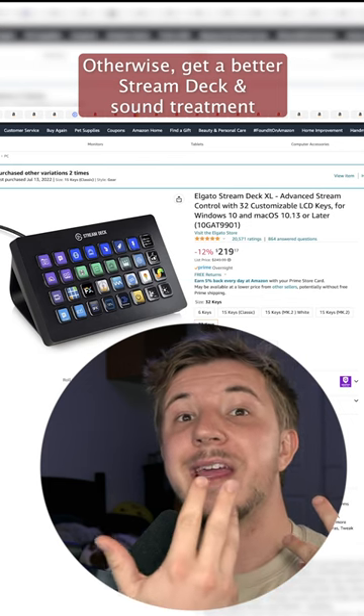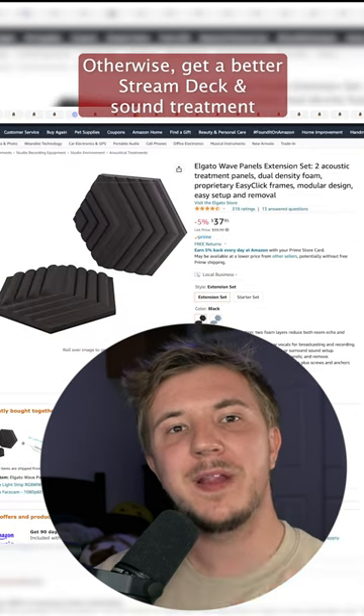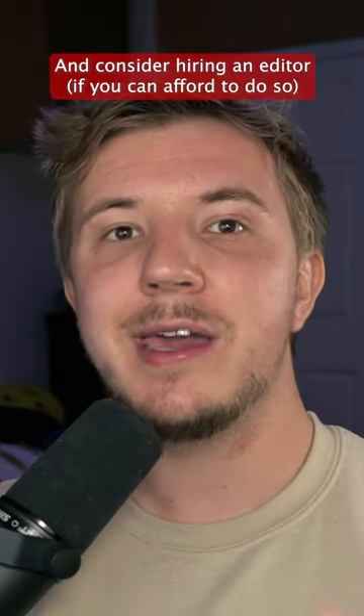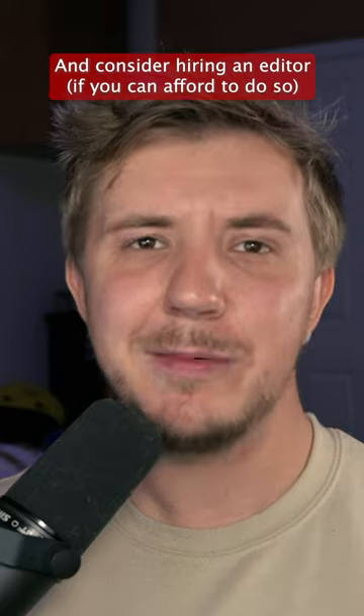For peripheral upgrades, I might recommend getting a bigger stream deck. The last completely unnecessary but very nice upgrade you might get is sound treatment. And the very final thing to consider if you're a big spending pro is hiring an editor.